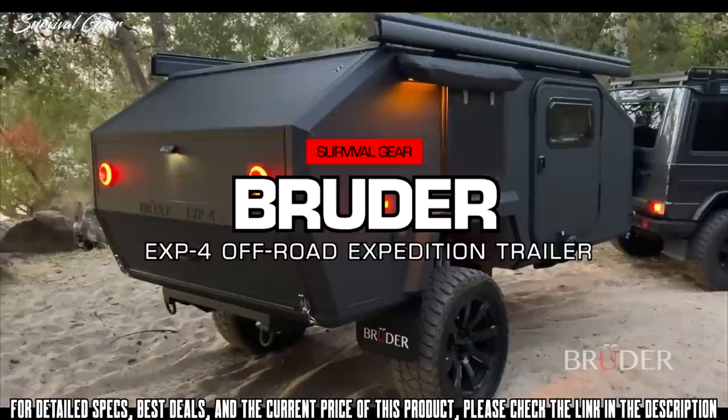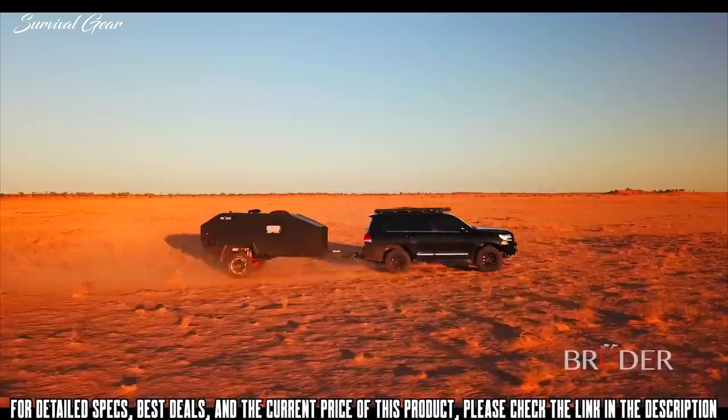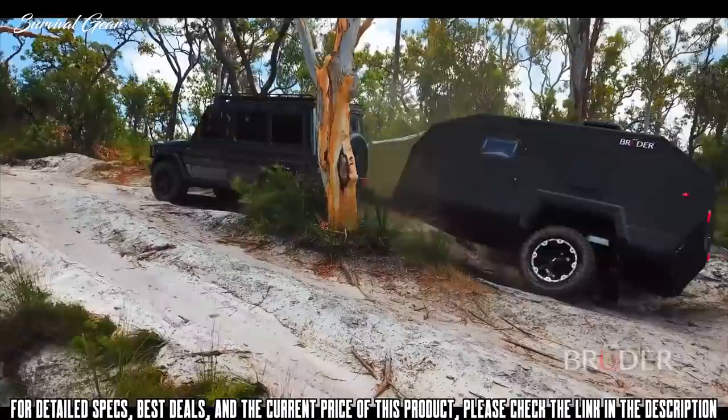Introducing the Bruder EXP4, a globally available expedition trailer like no other. Designed and engineered to excel in undulating off-road terrain, the patented Bruder suspension has nearly tripled the adjustable wheel travel of its nearest competitor, providing the EXP4 with performance, safety, and control in levels never before seen in any other off-road trailer. The EXP4 also fits well within the width of tow vehicles and comfortably maintains contact with the ground on rutted off-road terrain.